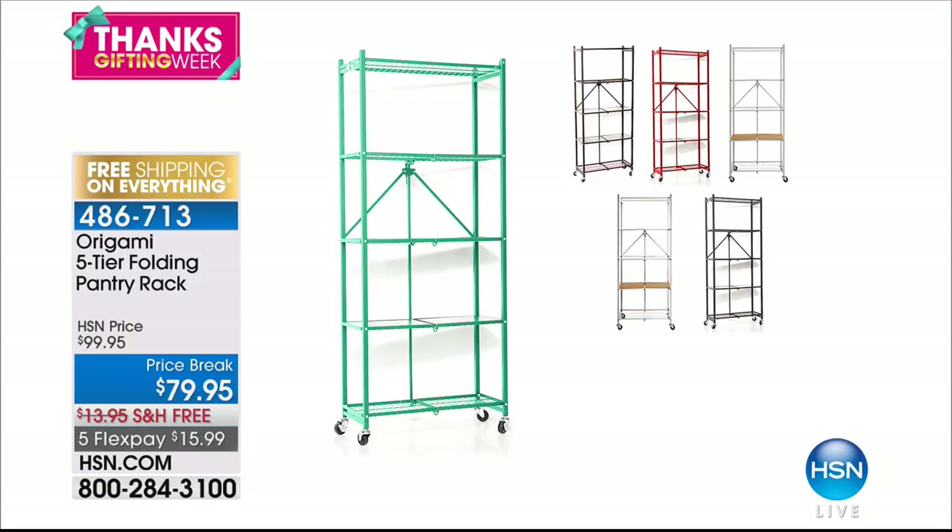We still have a wide variety of great colors for you to choose from. Origami is one of our number one in organization.